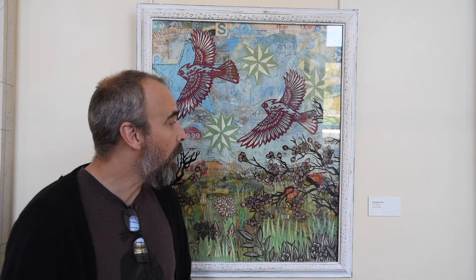What is the artwork that we have here today? I call it 'Spring Sale' for right now. It's a wood cut, lino cut, and found material collage. Wood cuts and lino cuts are block prints similar to a stamp.